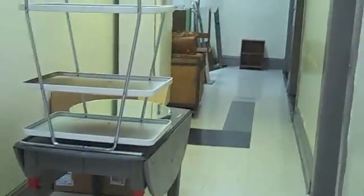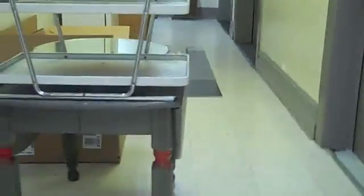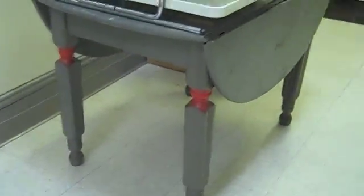Hey folks, today is Monday March 7th and this is our newest load of stuff. We've got a three-tiered industrial metal and chrome cart — very cool. And a great farm table painted blue, it's got two dropleaves on either side and a little bit of red details.